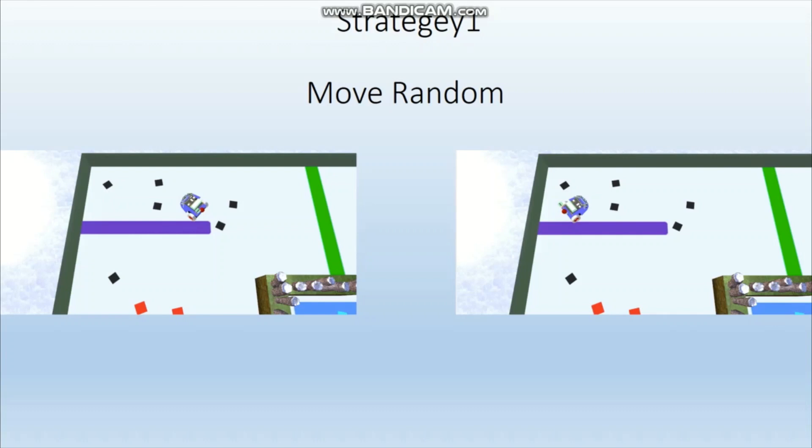Strategy 1: The robot will move forward until its distance from the wall reaches the set value. When the ultrasonic sensor detects it is close to the wall on the left, it will turn right.